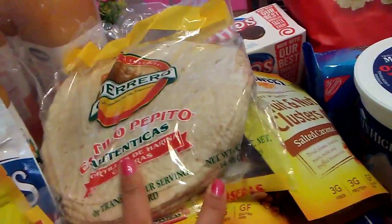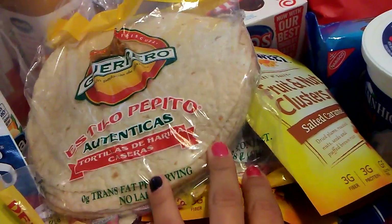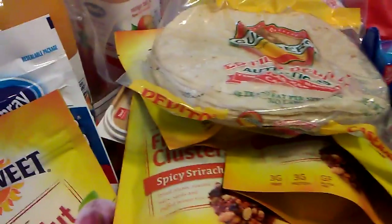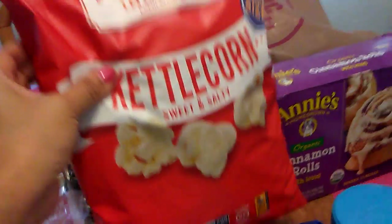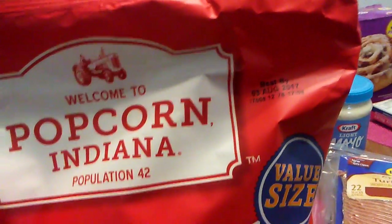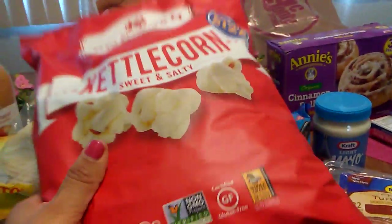We needed some more tortillas, so we got these — 14 ounces, so almost a pound of tortillas for 99 cents. Not bad. I did get some Popcorn Indiana — this is kettle corn, sweet and salty, to take with us on our picnic for 4th of July. The expiration date is August 3rd, and this was actually the last bag, so I was glad to get that.